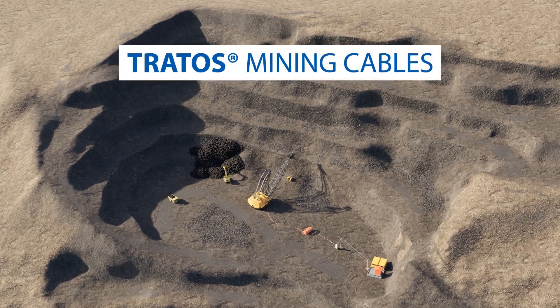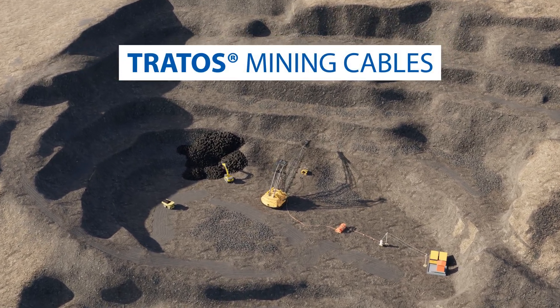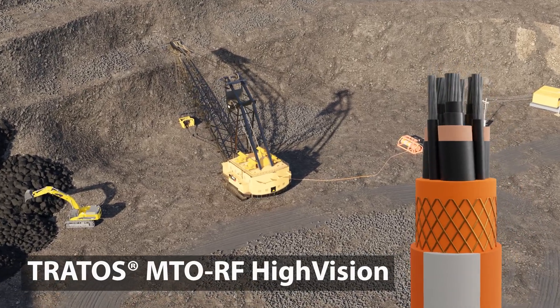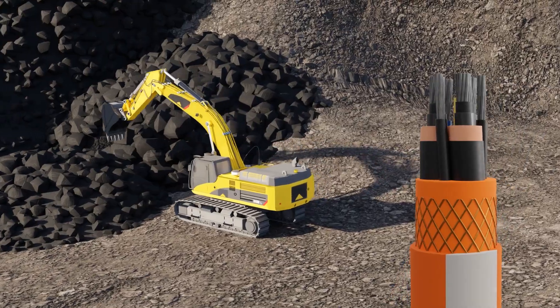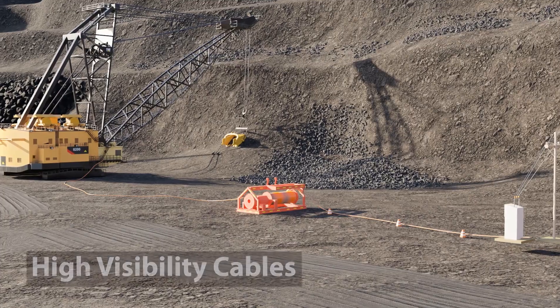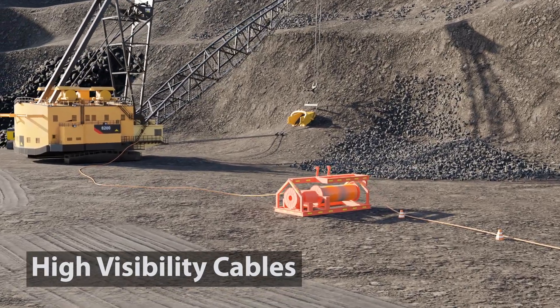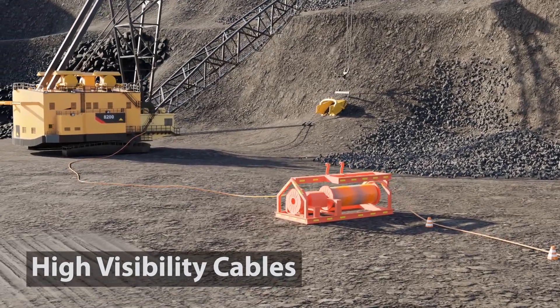Tratos has developed an innovative solution for the mining industry. Tratos MTO RF High Vision is used to power up machines like excavators, shovels, and drag lines. This high visibility cable ensures the highest level of safety and productivity of your mining operation.